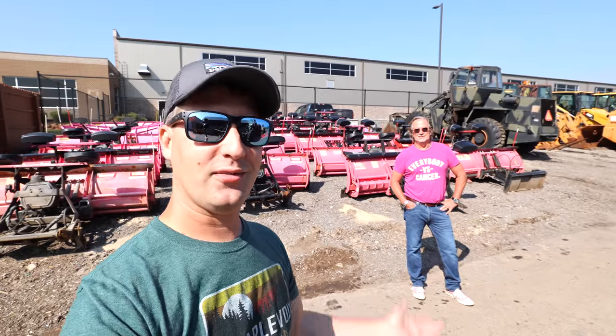Hey, what's up, guys? Brian here, Brian's Law Maintenance. Hope you guys are having a good afternoon. We are over here at Troy Clog Facilities. What's going on, brother?